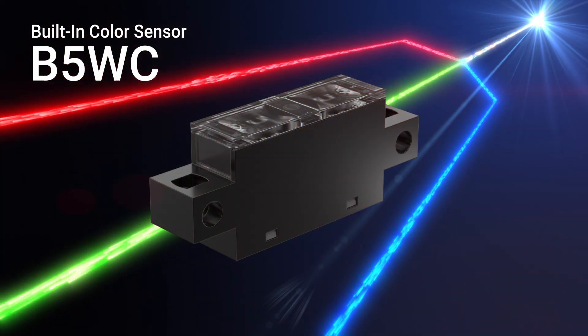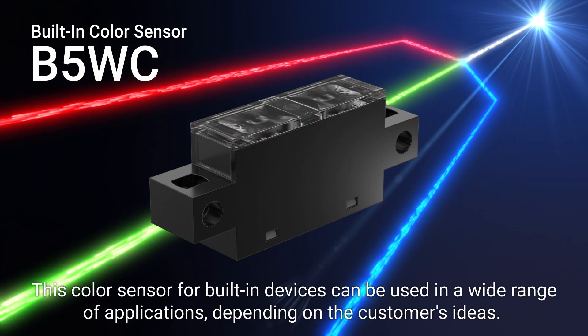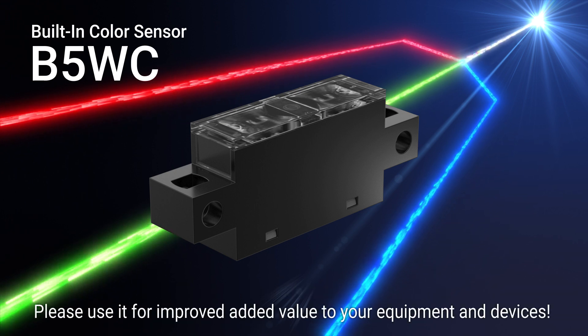This built-in color sensor can be used in a wide range of applications, depending on the customer's ideas. Please use it for improving added value to your equipment and devices.